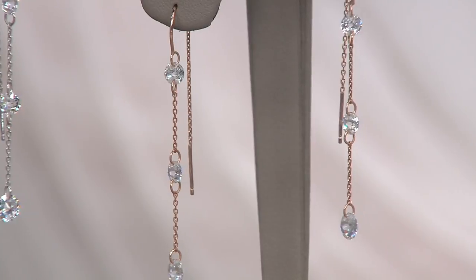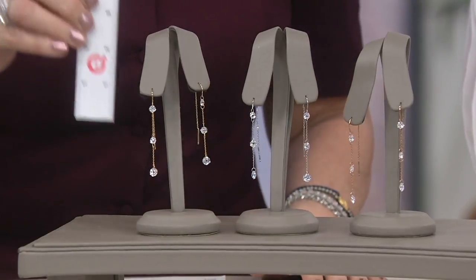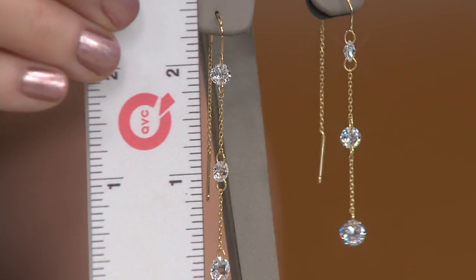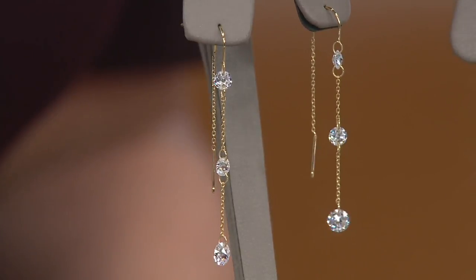Hooray! But guess what we got? We got the first day ever on five easy payments. And threaders are back, but they are better than ever. So you're going to do it in either the yellow gold clad over the sterling silver — they're about two and a quarter inch length.